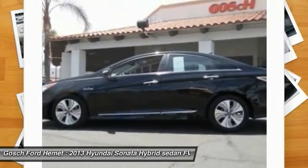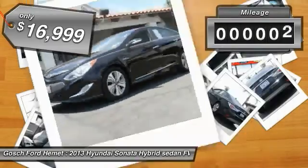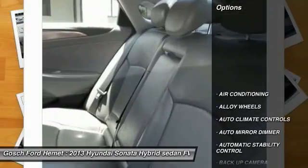More power, less fuel, no guilt, and is priced below $20,000. This vehicle has less than 65,000 miles. Here are some of this vehicle's great options.